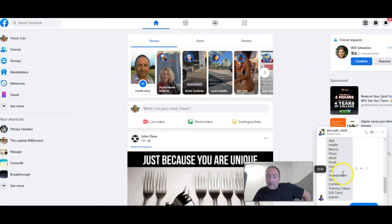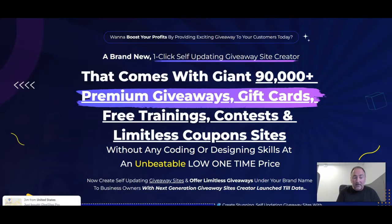Here's the list of niches you get with the Niche Pro upsell: app, health, beauty, music, adult, email, diet, CPL, sweepstakes, SEO, contests, training videos, gift cards, and games. You can see why this is the upsell to go for — it gives you the ability to have pretty much any site you want created within a couple of seconds, just like you saw me do it today.